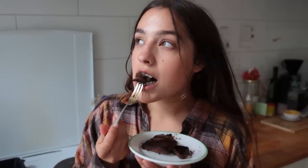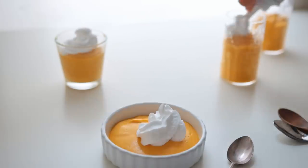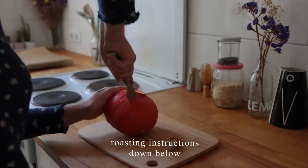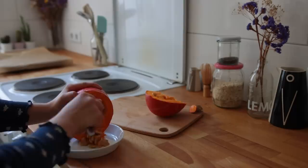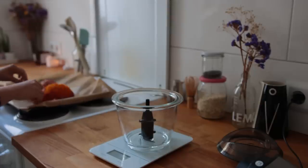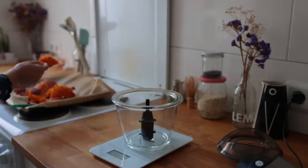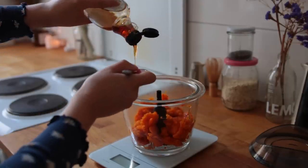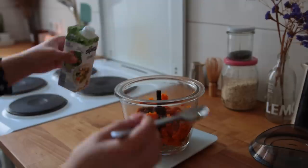Moving on to some pumpkin pie mousse. First off, I roasted a small Hokkaido pumpkin. I've never tried this recipe with canned pumpkin before, but I would assume that also works, although I'm always a big proponent of making your own pumpkin puree because I think homemade tastes better. Measure out the amount of roasted or canned pumpkin you need and transfer it to a food processor. Next, add some liquid sweetener, cinnamon and other pumpkin pie spices, a pinch of salt, some vanilla, and a bit of plant-based cream.